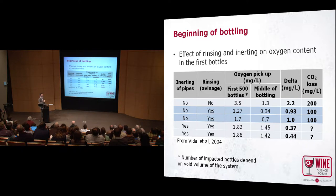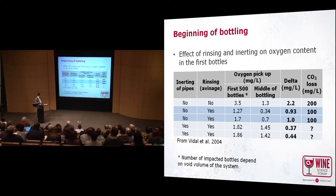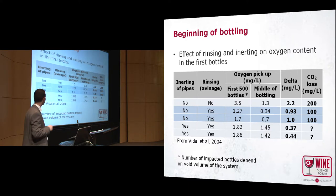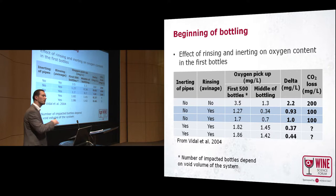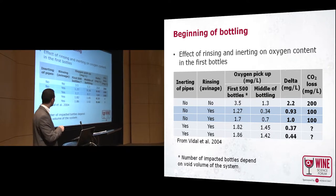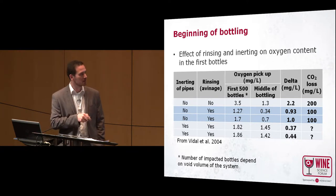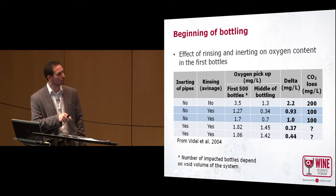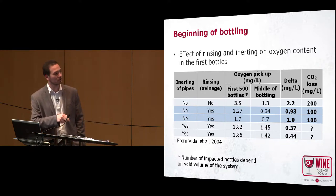I consider inerting the tubes at the beginning, and rinsing — or priming in English — meaning when you rinse your system with some wine at the start and put the wine back in your tank. Without these practices, the first 500 bottles of your bottling run will have a bigger, higher oxygen pickup compared to what you have in the middle of bottling. The delta is 2.2 milligrams per liter, and this 2.2 mg/L difference corresponds, due to my model, to a 200 milligram per liter loss of CO2.